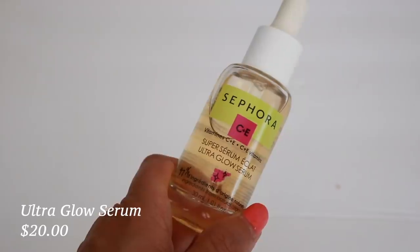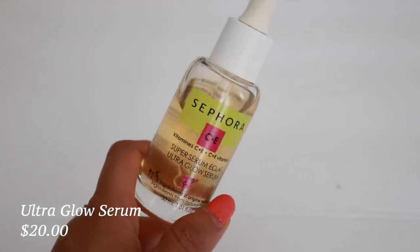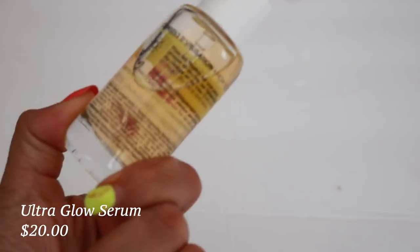You can just see how it's allowing my skin to really glow. I'm going to go ahead and take this off and move on to a serum that I am obsessed with. I love vitamin C — I feel like everybody should include a vitamin C serum into their routine.